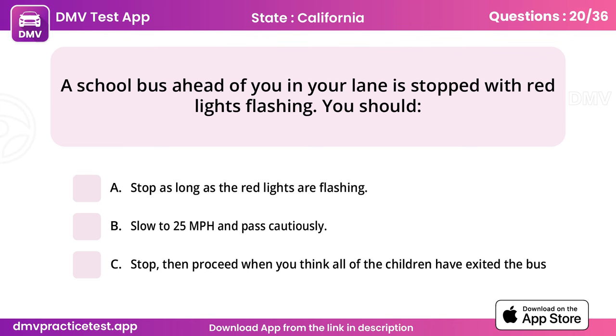Question 20. A school bus ahead of you in your lane is stopped with red lights flashing. You should. Answer: A, stop as long as the red lights are flashing.